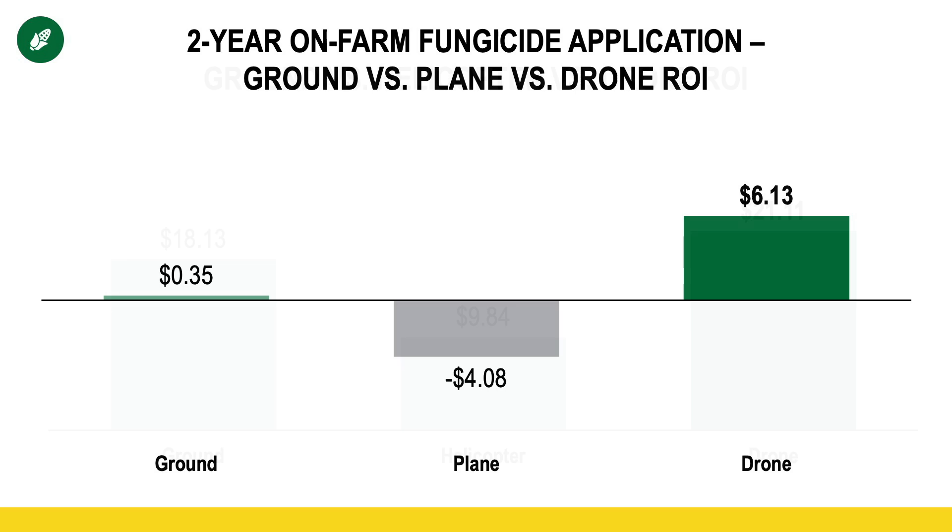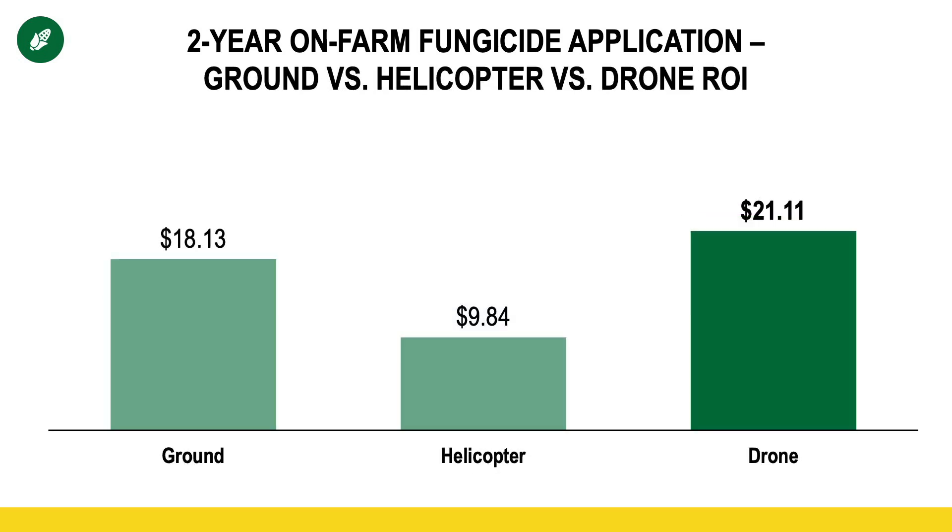Now we'll move to the incorporation of a helicopter — so helicopter, ground, and drone — on-farm research primarily done out of Iowa, where they did have rainfall and the disease pressure was significantly higher. As you can see, the ground and the drone were the most profitable, but again, the drone was actually the most profitable on this on-farm research.